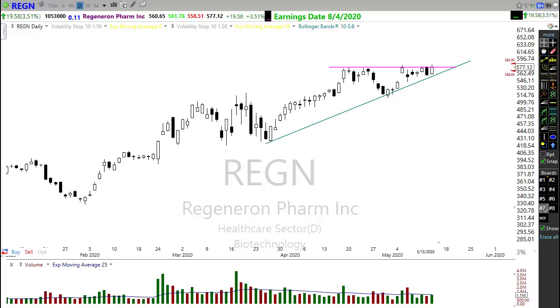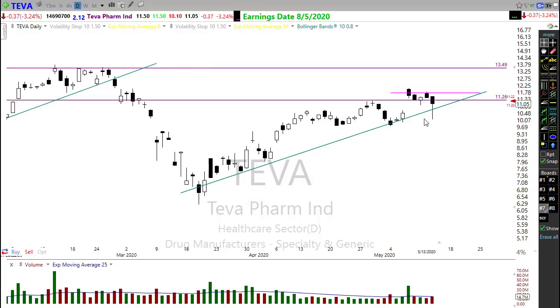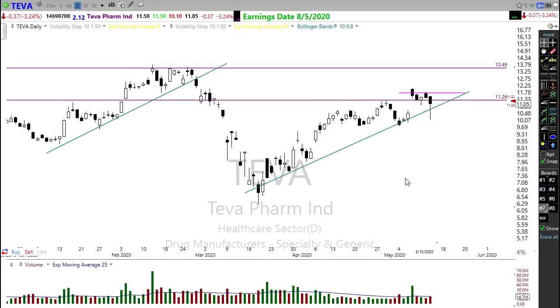Last but not least, TEVA pharma had a big sell-off yesterday but look at this huge recovery that occurred by the end of the day. It's looking to open right in this area. Something is happening with that big recovery, so I want to watch TEVA for the opportunity that it could follow through to the upside and pop on through.